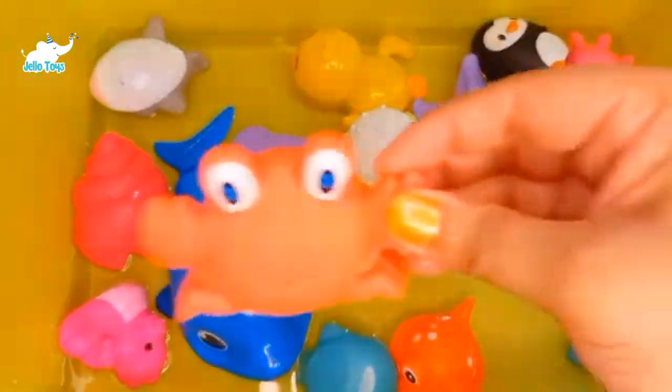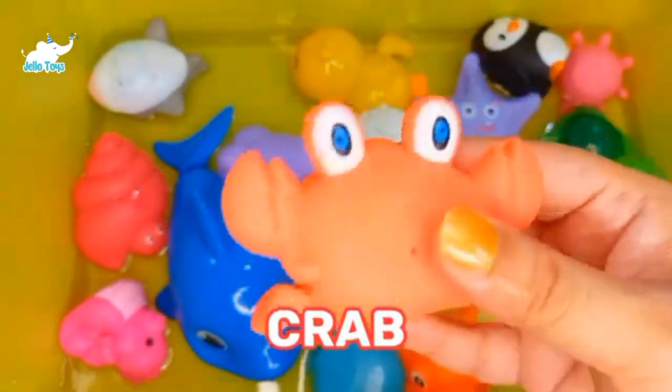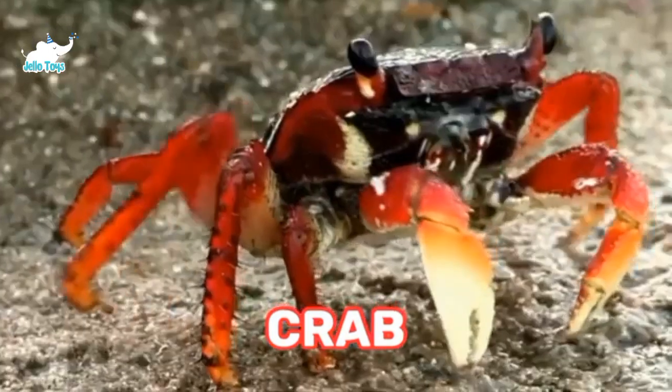Crabs. A female crab can lay up to 2,000 eggs at a time. The lifespan of a small crab is an average of 3 to 4 years.